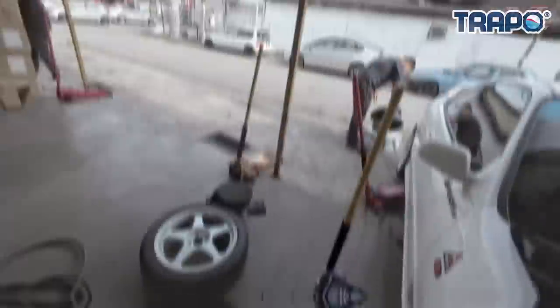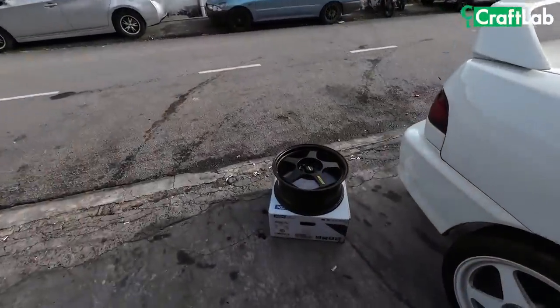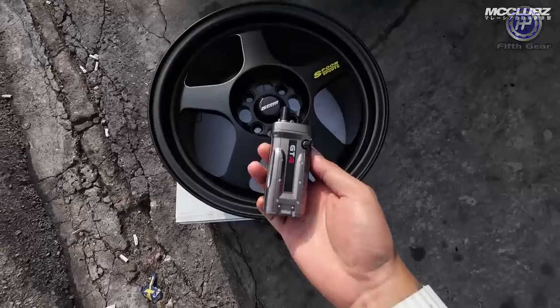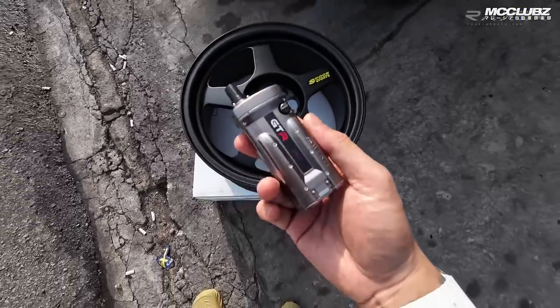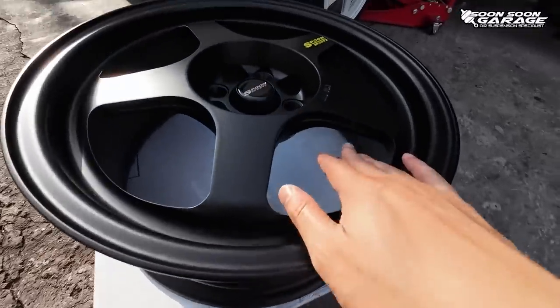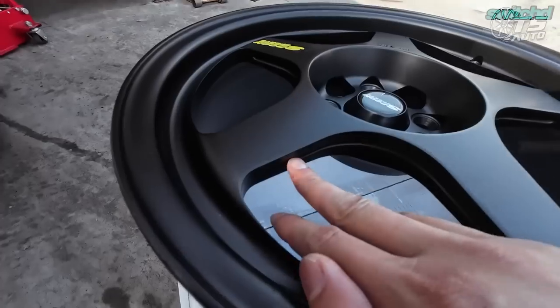Jom kita pergi keluar. Dan ni panas sikit - aku pun tak tahu kenapa, disebabkan pulau kan. Kita pergi tengok sport rims. Ini adalah spoon 16 inci, 4 lubang. Ada cakung lah sini - korang tengok, dia ada cakung. Dekat sini dia ada cakung lah.